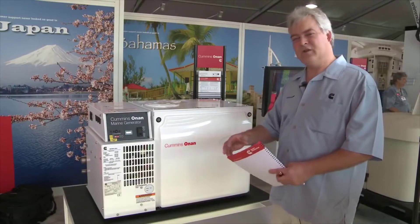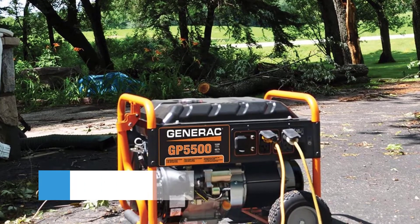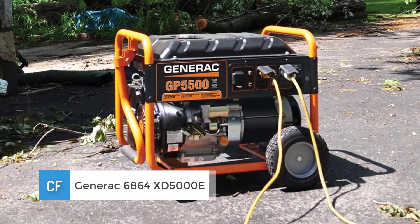This product also fully complies with EPA and CARB regulations, so you can power your RV in any US state.